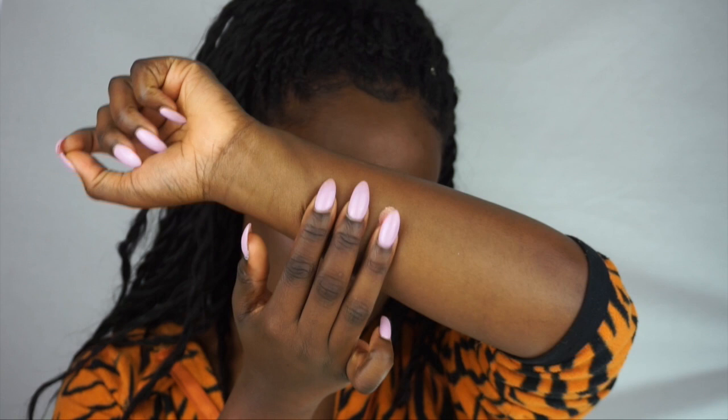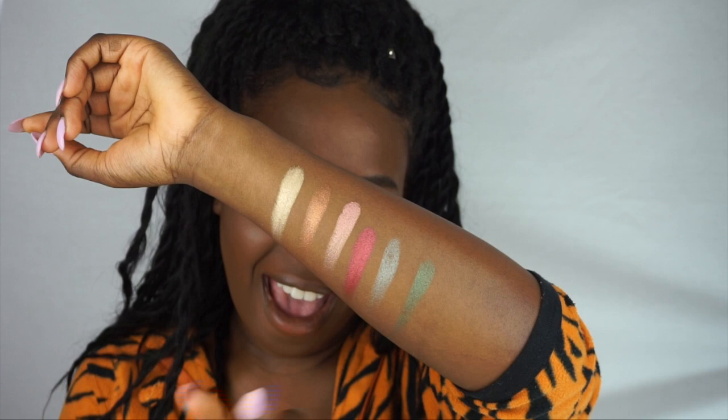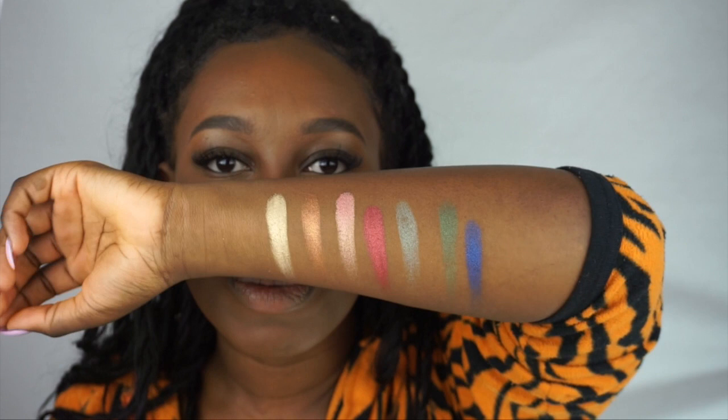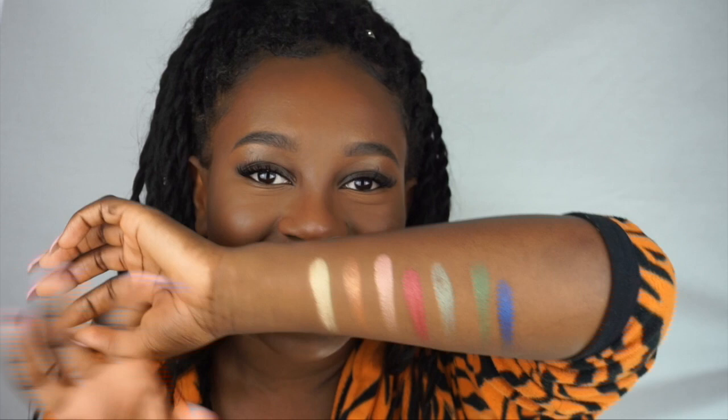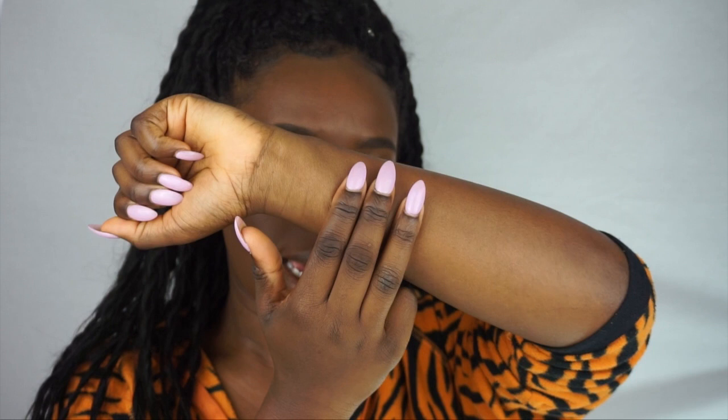I'm going to swatch a few before I try them on. In order, these are: One Million, Cocalina, and Gemini. Then these three over here are Bish, Shirk, and YOLO. And last but not least I have Rebel For Life. They're super duper pigmented - oh my gosh! There's so much standing out to me, I don't know which is my favorite so far. They're also bright and eye-catching.